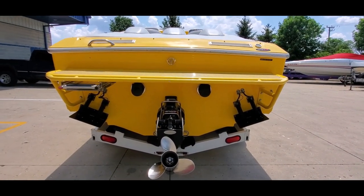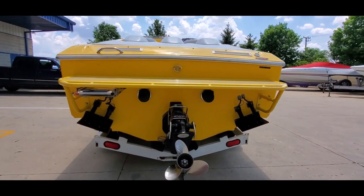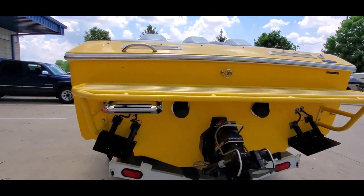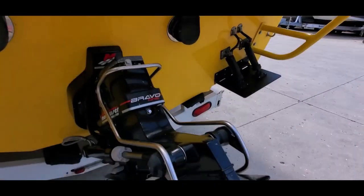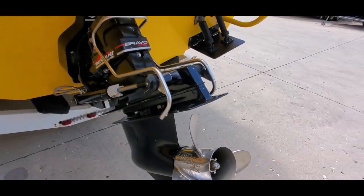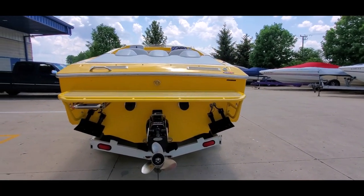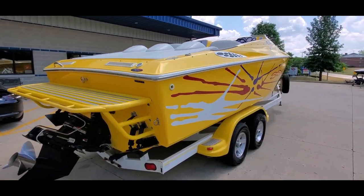This boat is equipped with a 502 MPI, 415 horsepower, switchable through-hull exhaust, and through-transom tips. We've got dual-ram trim tabs, a drive shower, and the transom is clean with a stainless ski tow-eye. It has a 23-pitch Mirage Plus prop. The skag is in good shape. There's a drop-down swim ladder, grab handles, and the corners and rubber rail of the boat are clean and well-kept.